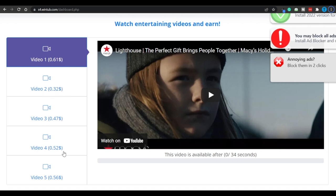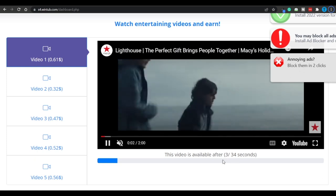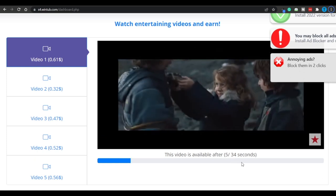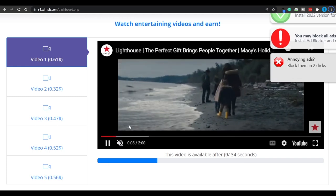It's 100% transparent. For instance, watching this video is going to get you an additional $0.60. This one pays you $0.32, another $0.47, $0.52, $0.56 — and the list goes on. And you don't have to watch for hours on end. You just have to watch each one of these videos for around 30 seconds, and if you do that you'll receive your earnings straight into your balance.